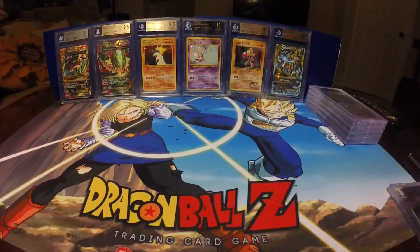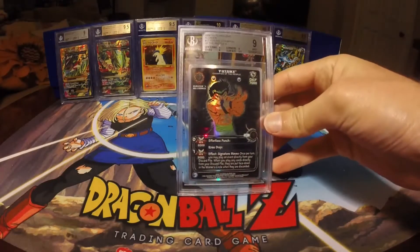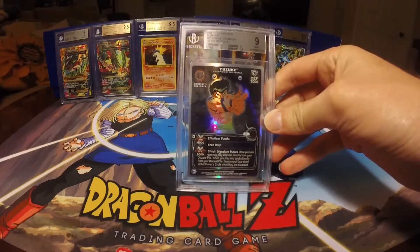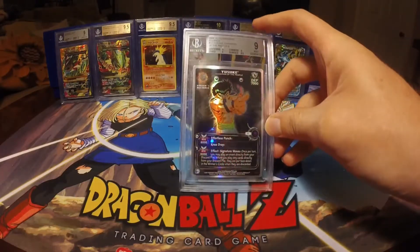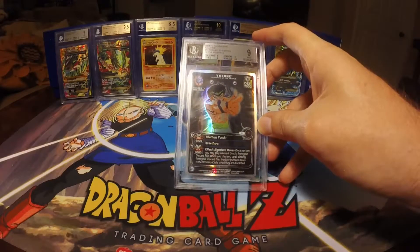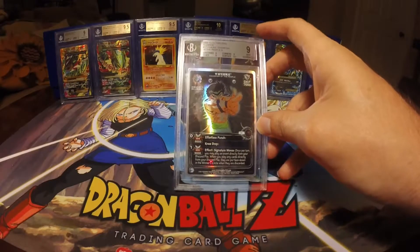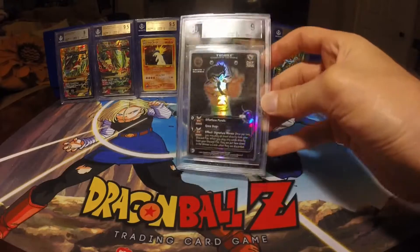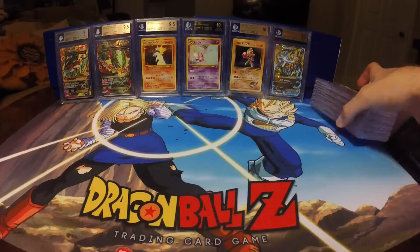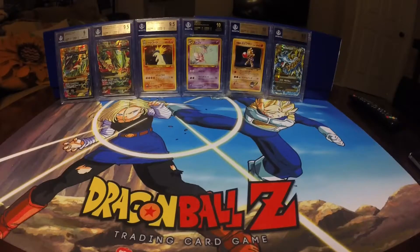The last Alliance card I got graded was my other Yusuke Champion of the People. This one came in at a Mint 9. It did get a 0.5 grade higher overall than my previous Yusuke, so I was very happy with this. It got a 9 on all categories except for the Surface, which had a 9.5. Pretty satisfied with this grade on that Yusuke. That does it for the Alliance cards for Hakusho that I had graded this past few submissions.